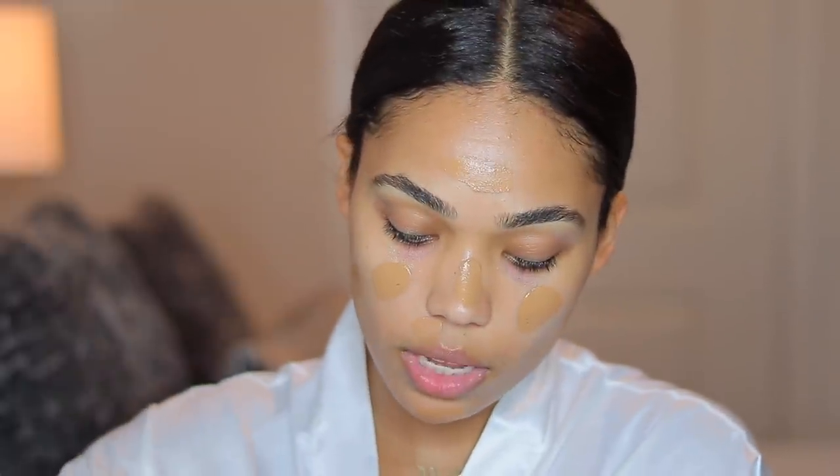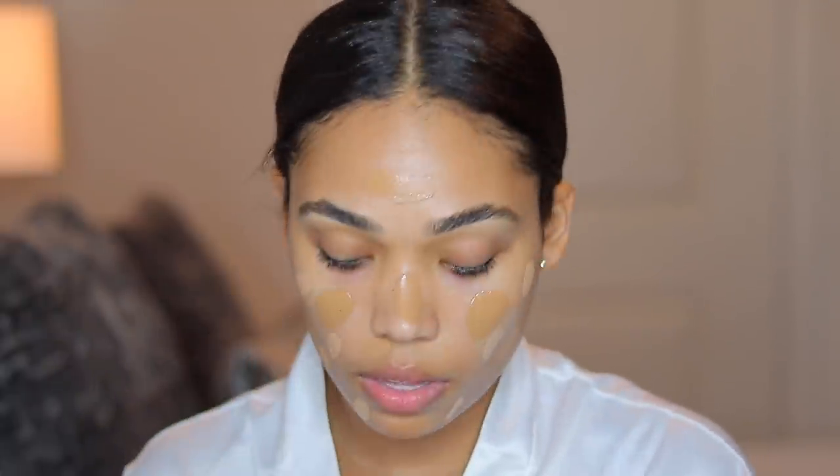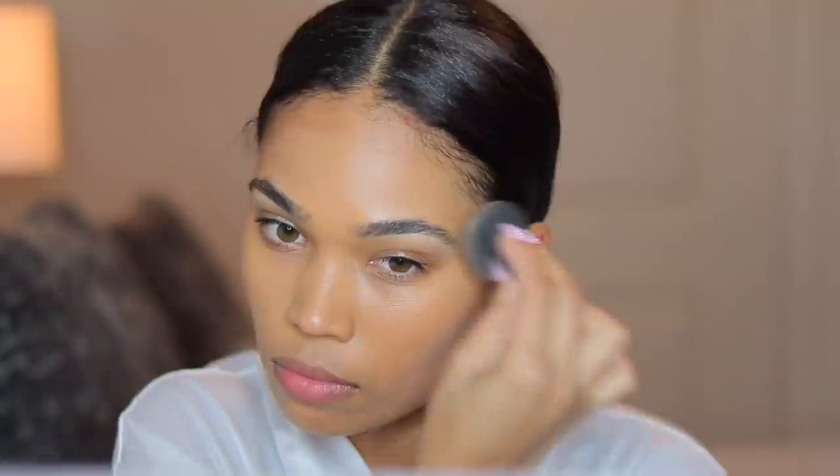I'm going to be going in with Tahoe and Barcelona — I'm mixing the two. Tahoe works perfectly fine on its own, but I just went in with both. I believe Tahoe is my darkest foundation shade. I'm using a clean damp beauty blender to go ahead and blend in this foundation.